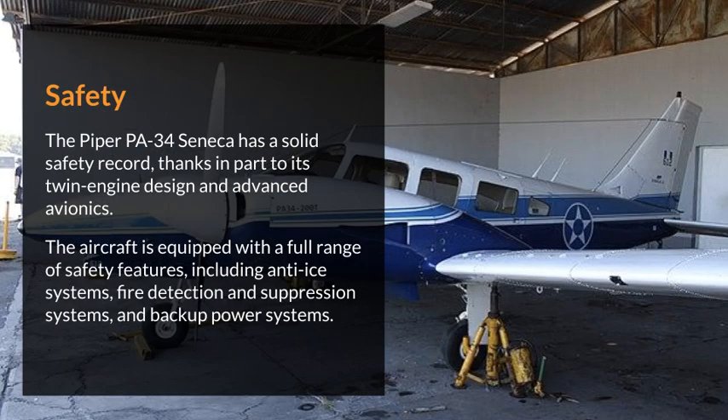The Piper PA-34 Seneca has a solid safety record, thanks in part to its twin-engine design and advanced avionics. The aircraft is equipped with a full range of safety features, including anti-ice systems, fire detection and suppression systems, and backup power systems.